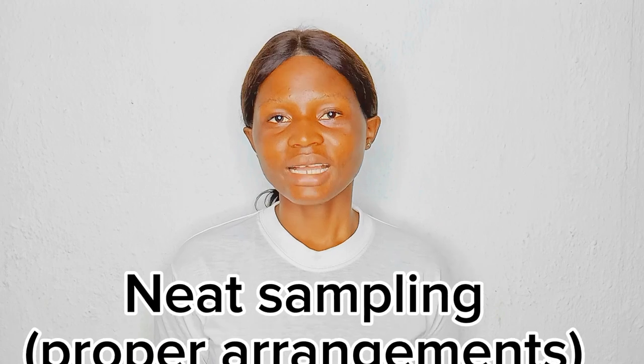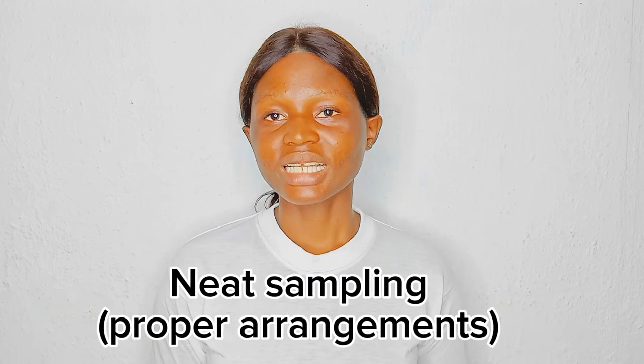The next factor to consider is display and sampling. It is very important that you consider how you position, arrange, and present your market. The way you present fruits and vegetables to the public matters a lot. Don't let your environment be messy with flies on the produce — people will not buy from such an environment. Ensure that you keep your environment clean and unique.